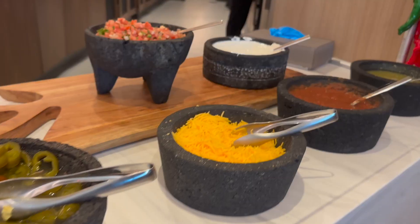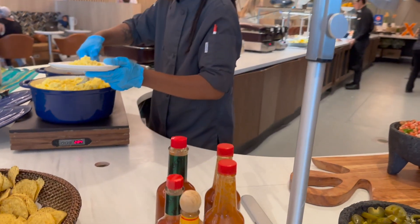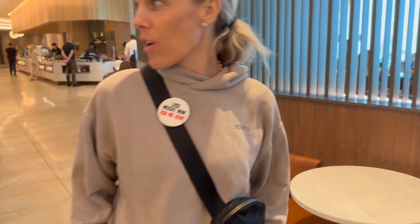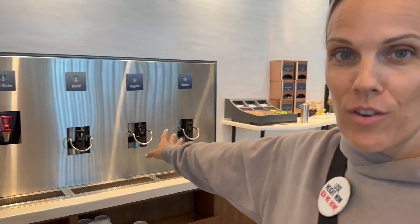I was seeing people walk by with plates of tacos, but what they're actually having is breakfast burritos, which makes a little more sense — the eggs, nachos, salsa bar, and the pico de gallo looks so fresh. If you like hot tea or coffee, you're going to have access to hot water, decaf, and regular coffee.